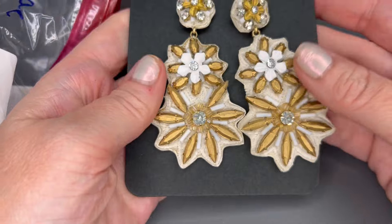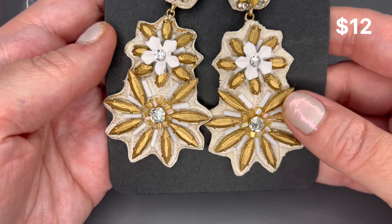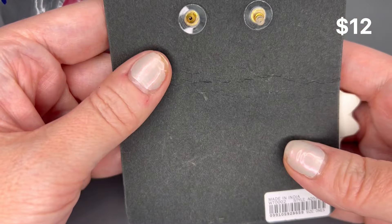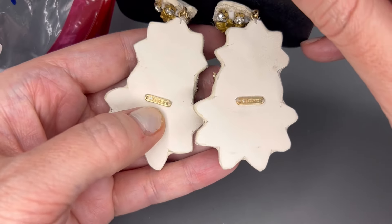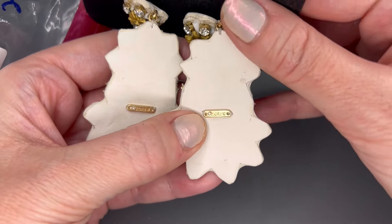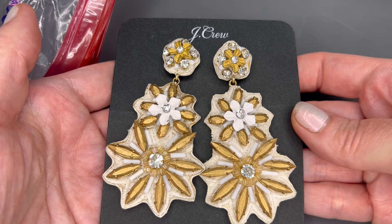First up, we have a really large pair of J.Crew statement earrings. These are like a tan color with gold — they are post-back, brand new on the card, and are marked J.Crew on the back. The back is kind of like a faux leather, so they do have a little bendability to them. They're not super heavy. I will put a price on the screen for those.